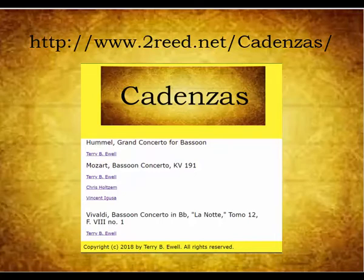Several of my other students have composed wonderful cadenzas for the work as well. Some of these are posted on www.2read.net/cadenzas. I hope that they will stimulate you to write your own cadenzas, which will be the subject of the next video in this series.